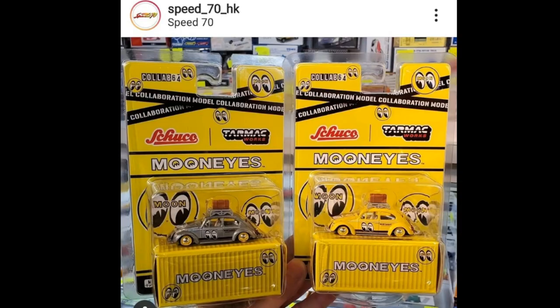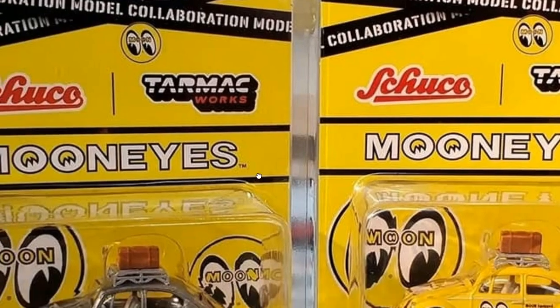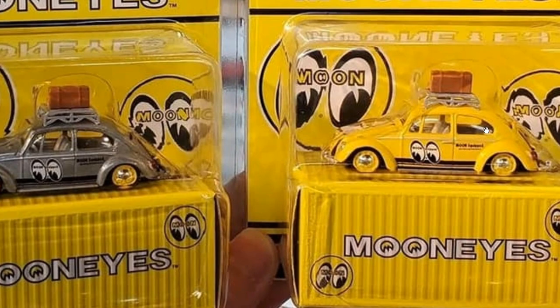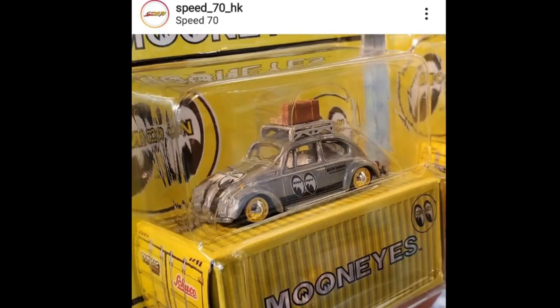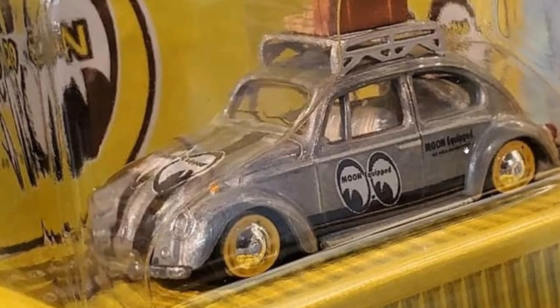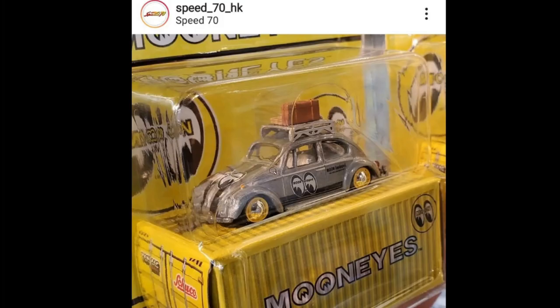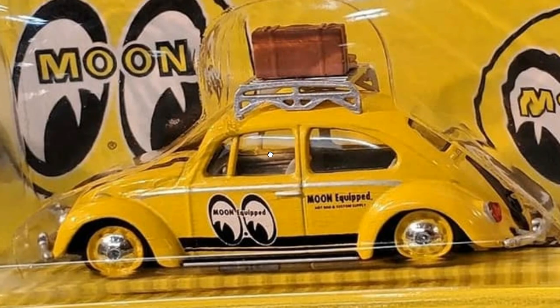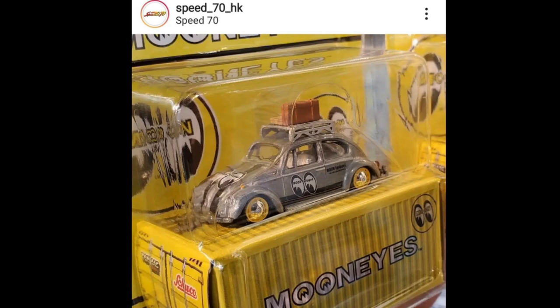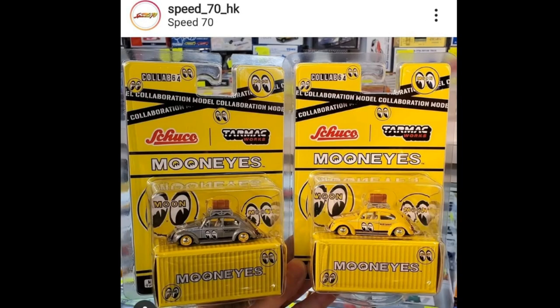Thanks to Speed 70 HK for the photo of the Shuko and Tarmacork collaboration — the Volkswagen Beetle Moon Ice. This is a really beautiful low rider and it has a chase version. I'm not very familiar with this line but I'm just astonished by how beautiful these cars are. Really love the chase version a lot.